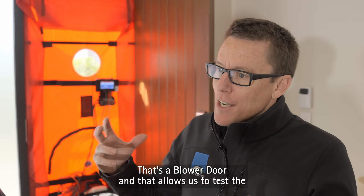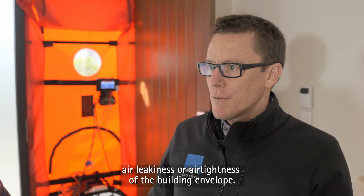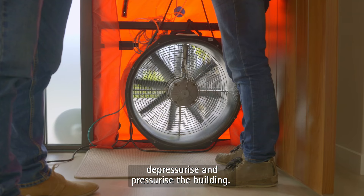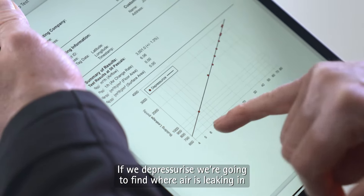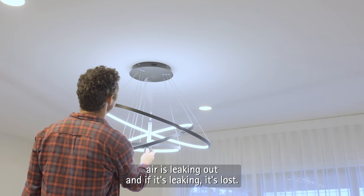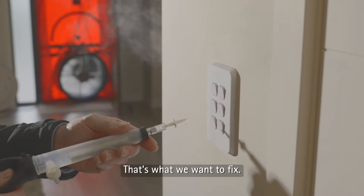That's a blower door and that allows us to test the air leakiness or air tightness of the building envelope. So we're going to gently depressurise and pressurise the building. If we depressurise, we're going to find where air is leaking in, and if we pressurise, we're going to find where air is leaking out — and if it's leaking, it's lost. That's our heat energy. That's what we want to fix.